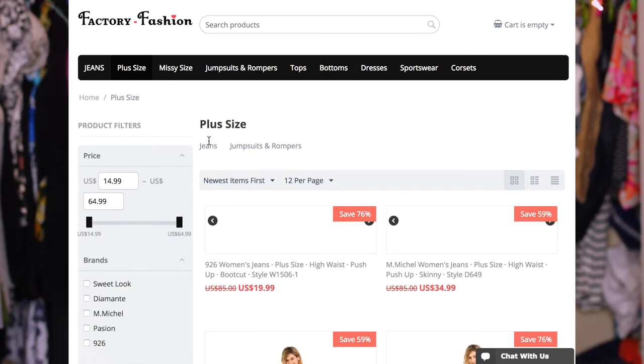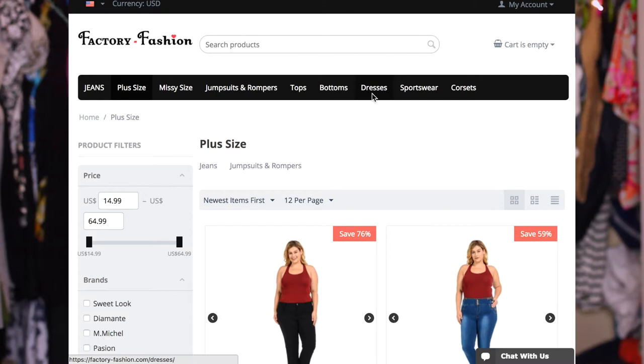They have a lot of form-fitting jeans and two different brands. They have the butt-lifting and push-up type of jeans, which are going to give you more of a figure and shape.